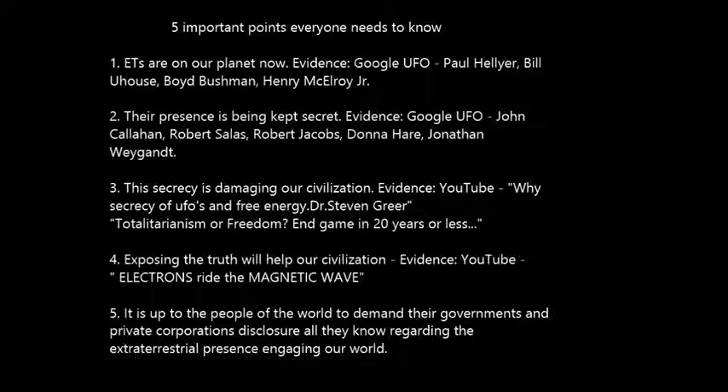Point number two: their presence is being kept secret. You can look at this evidence by Googling UFO John Callahan, Robert Salas, Robert Jacobs, Donna Hare, and Jonathan Waygant. Point number three: this secrecy is damaging our civilization. A very good video on this is by Dr. Steven Greer on YouTube titled 'Why Secrecy of UFOs and Free Energy?' and also a video by Richard Dolan titled 'Totalitarianism or Freedom: Endgame in 20 Years or Less.'